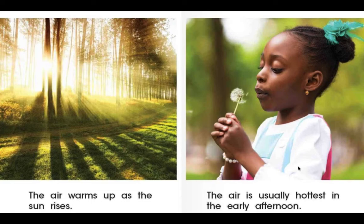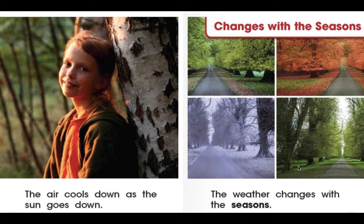The air warms up as the sun rises, and the air is usually the hottest in the early afternoon. That's why, boys and girls, when we go outside to play at lunchtime, it's quite hot outside because generally that is the hottest part of the day. The air cools down as the sun goes down. The sun is really important because it helps to heat up the earth and makes the temperature warmer. So when the sun goes away, the temperature tends to go down a little bit.